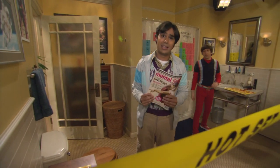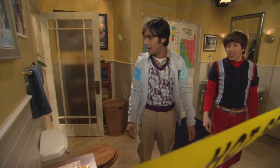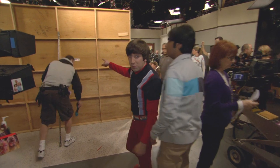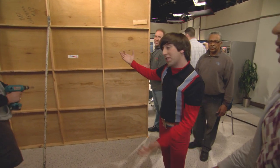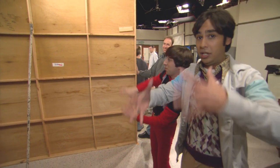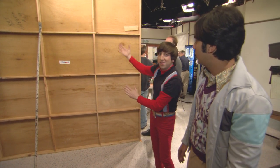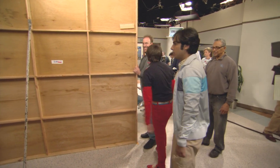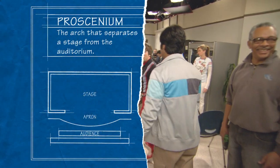The reason it's a hot set is because you're not really supposed to touch anything, because it'll mess up the whole scene. This is called a fourth wall — it's when they have to shoot out this way because there's a proscenium and you can't see the audience, so you build this and it becomes like a little movie.